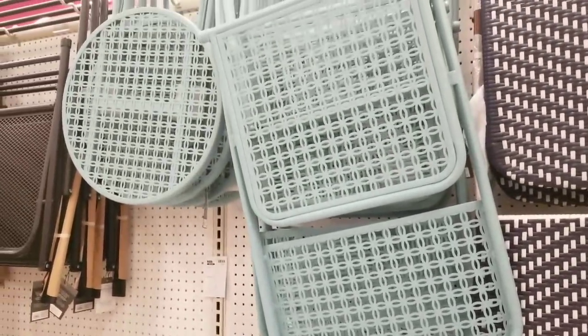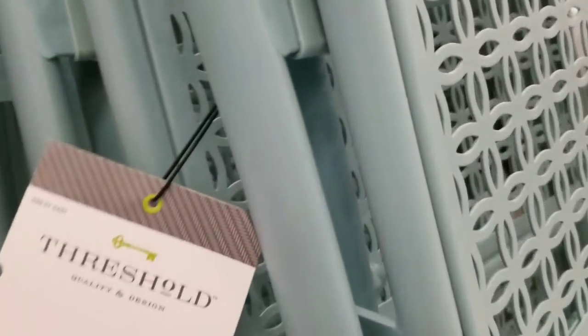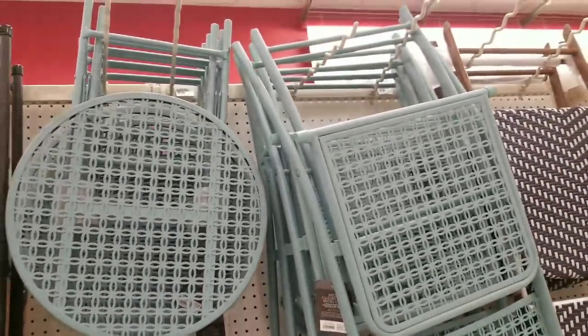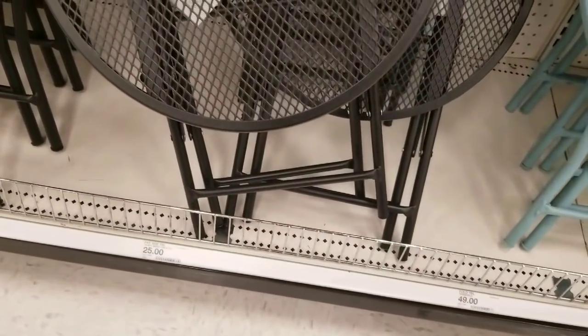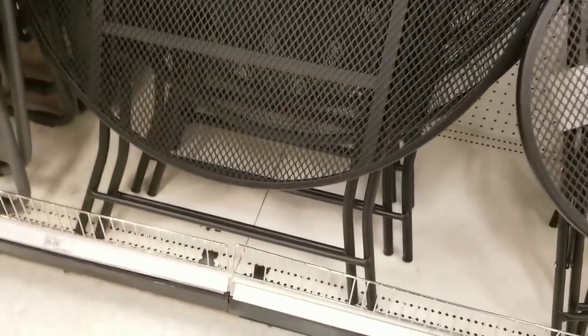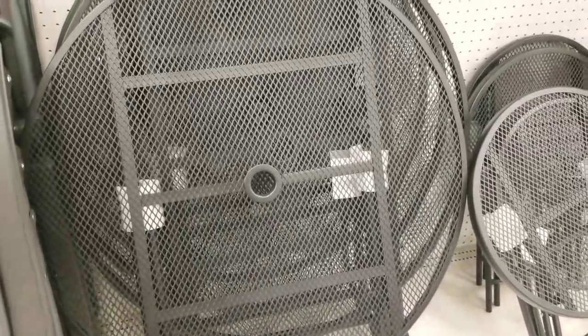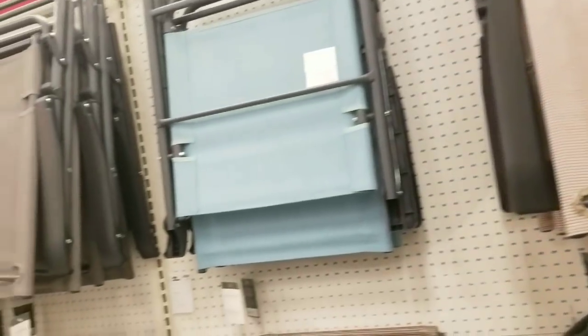They have chairs that match, and they also have the little tiny round table. They also have this style right next to it — it's in black, not as intricate, just a regular mesh table, but it's about $10 cheaper. So you could absolutely grab a can of spray paint and spray this and save yourself some money, but the detail work's not as good.